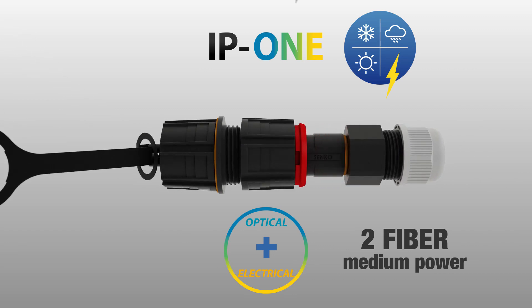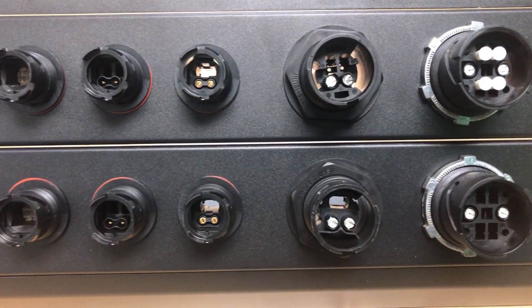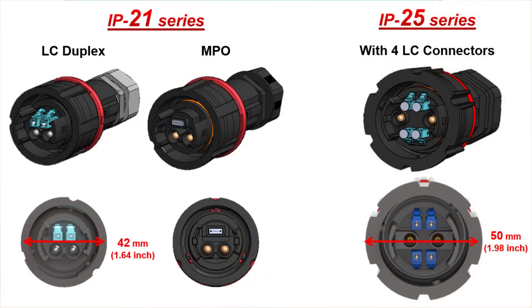Is the IP1 the only hybrid connector available? No, this really depends on the application from the customer. We also offer our IP21 and our IP25. These have different connector configurations inside of them. For example, the IP21 houses duplex LC and MPO, while the IP25 houses 4 LCs, both with 2 power contacts.